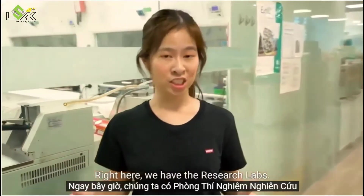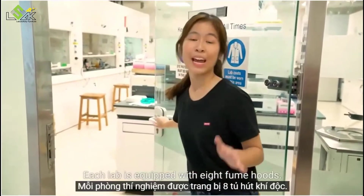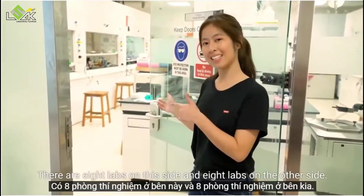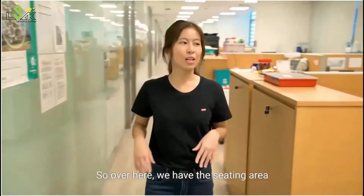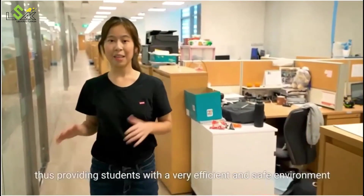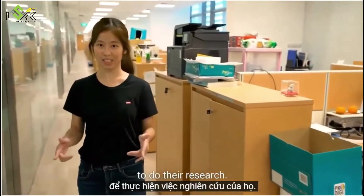Right here we have the research labs. Each lab is equipped with eight fume hoods. There are eight labs on this side and eight labs on the other side, bringing us to a total of 16 labs on each floor, and we have three floors. Over here we have the seating area, which is fully isolated from the lab area, providing students with a very efficient and safe environment to do their research.